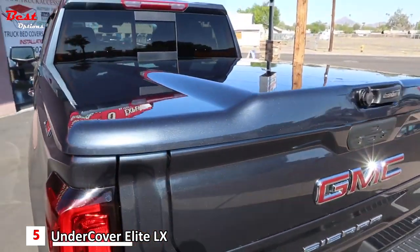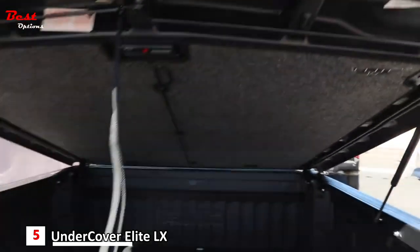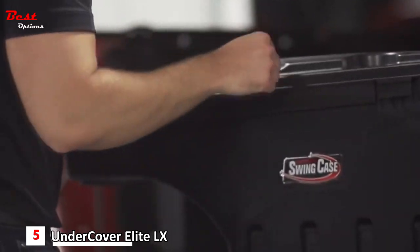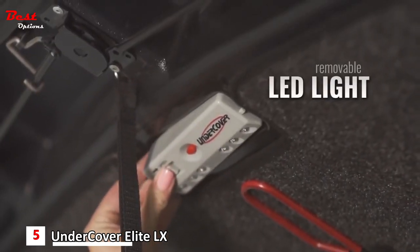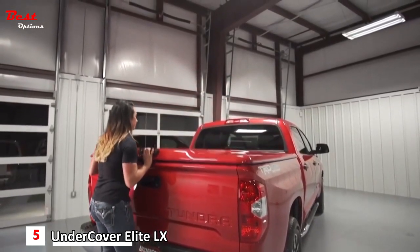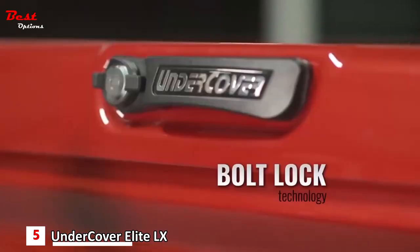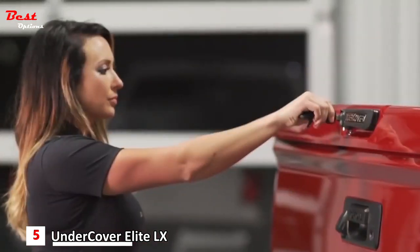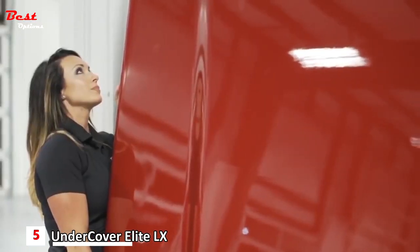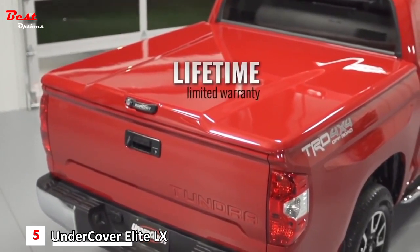Undercover's USA-made Elite LX Tonneau Cover comes painted to match your factory paint, with struts to help with opening and holding it open, and a cargo-retrieving tool to reach the back of the bed that stores inside the cover. An included battery LED light kit detaches from the tonneau and can be magnetically mounted wherever you need it. The underside is even carpeted to protect both it and your cargo. A Stratec Bolt automotive lock latches into both sides to prevent prying, and a double lip seal helps keep water out. Expect to spend about an hour, with help to lift it into place, to install this one-piece tonneau.